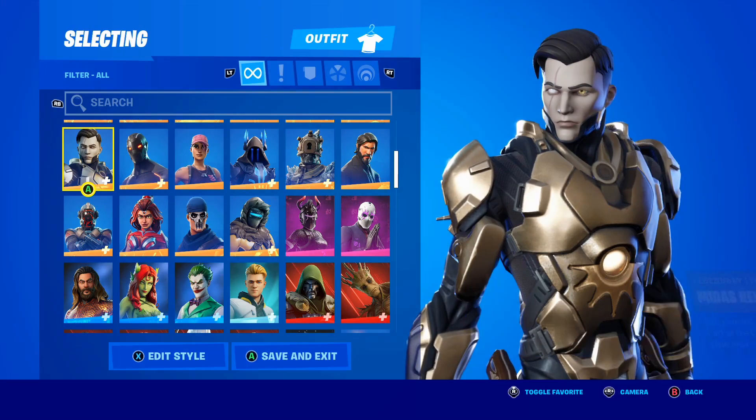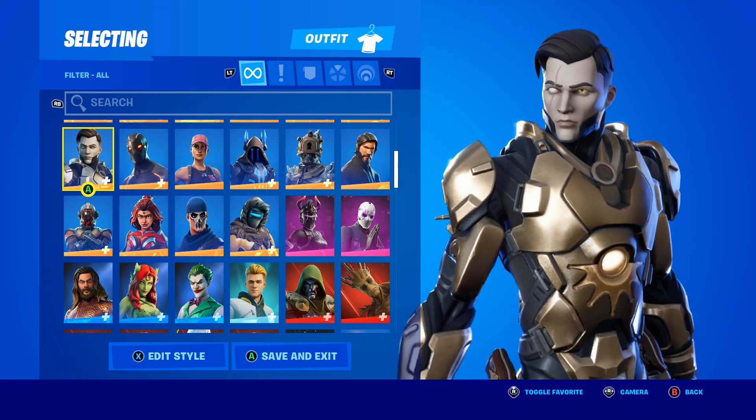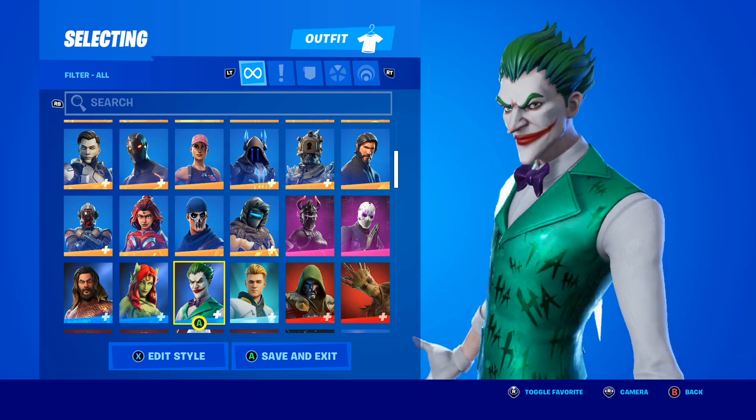As you guys could see in that video, that was me going to the store in real life and buying the Last Laugh Bundle — it was honestly pretty crazy. If you guys didn't know, the Last Laugh Bundle comes with three skins.